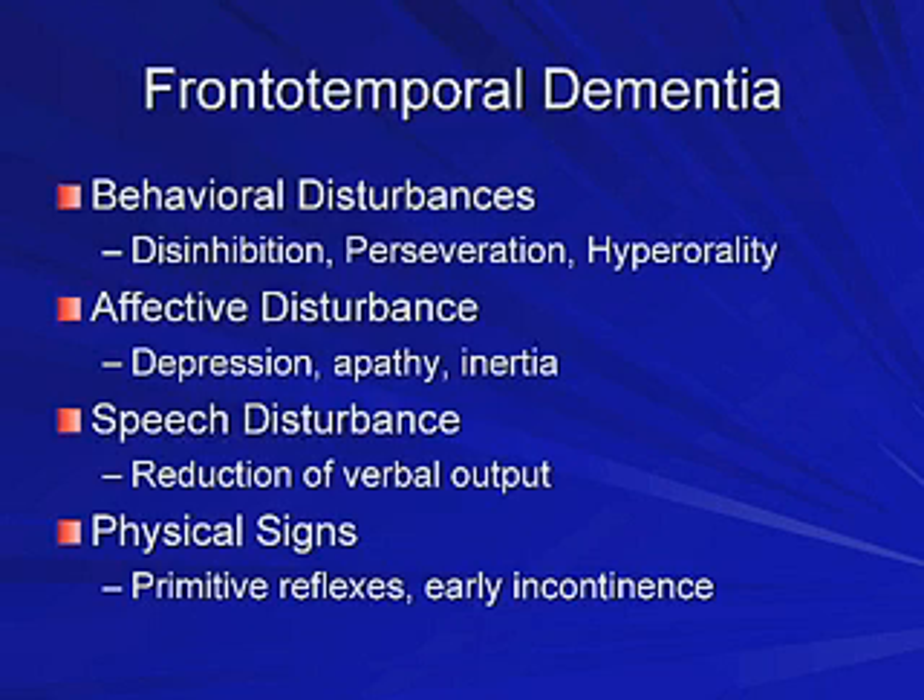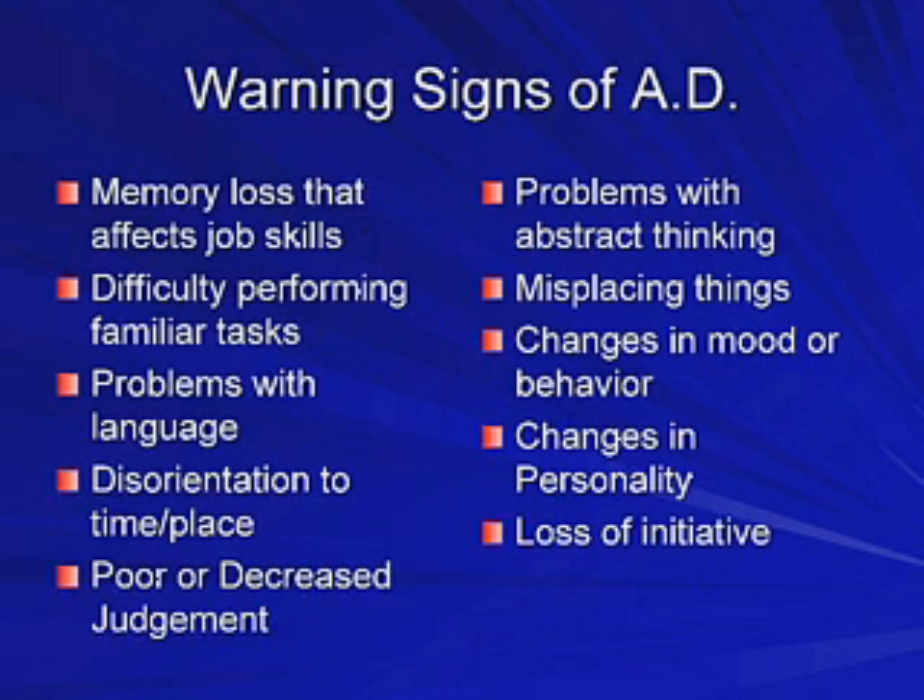I've had family members who have had dementia — my grandparents and a couple of uncles and aunts. What are the warning signs for dementia? There are many warning signs. If you have word-finding problems, losing things, getting lost, not able to carry out usual tasks either at home or on the job — these are definitely warning signs for dementia.